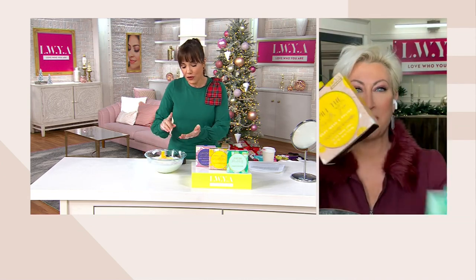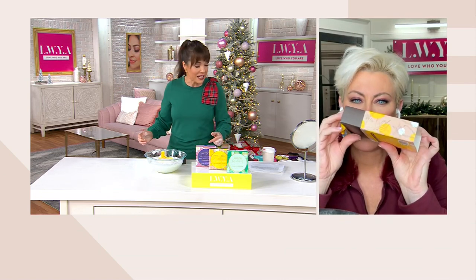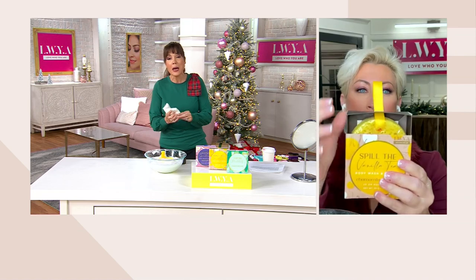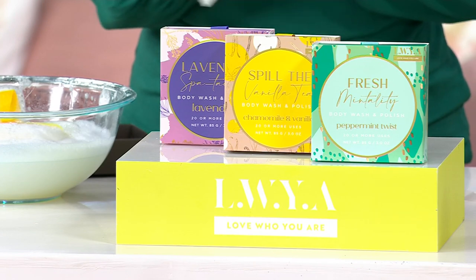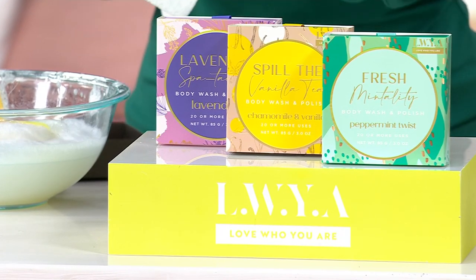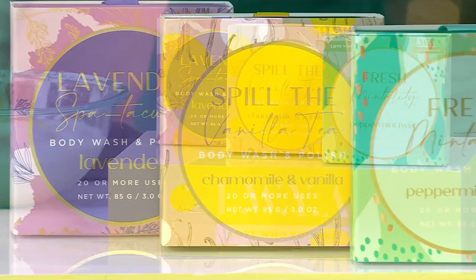If you have granddaughters, daughters, girlfriends, mothers — anyone you love — we're giving you a $21 gift for $9.76. We're shipping them for free. But make sure you get a set for yourself because when you try them, they are really different. This is not a little novelty gift — this is a real gift of luxury, effective beauty.